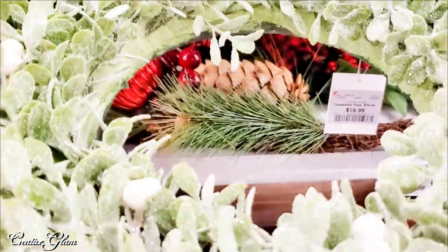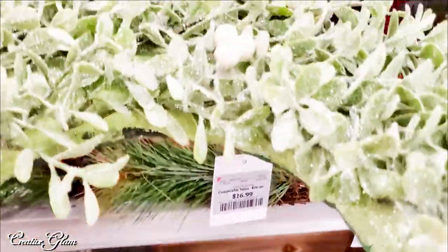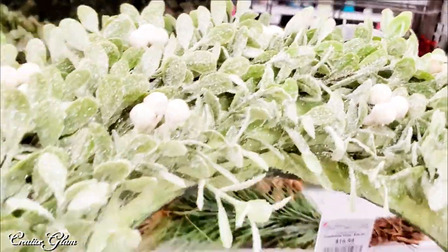I love those type of wreaths. It's a glittered lamb's ear wreath. Not a bad price.